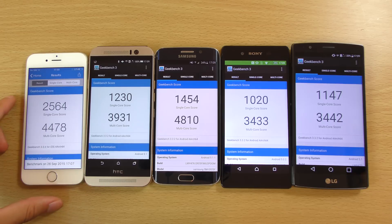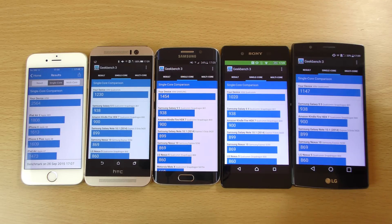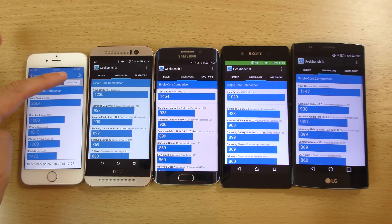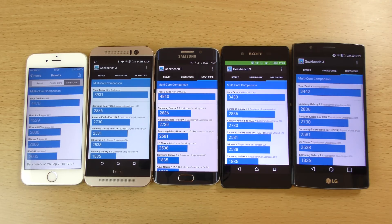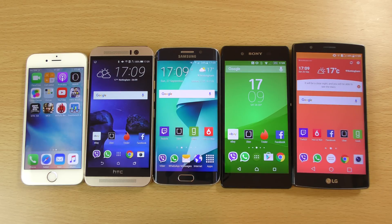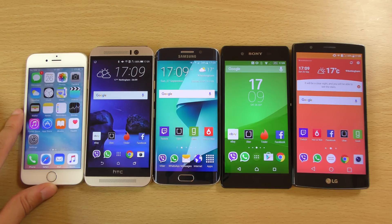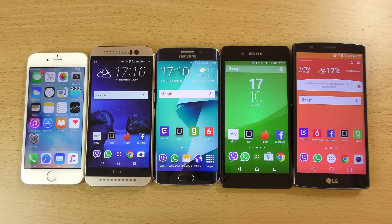You can see the Apple A9 decimates pretty much everything when it comes to single core, and I think single core is where it's really important. That is a very nice performance from Apple's latest and greatest. But how can the Z5 improve on this? We'll have to see — it is due to be launched very shortly. Just a quick little video then, checking out the benchmarks between the new iPhone 6s and some of its competition. Clearly a very strong processor. If you did like the video, hit the like button and I will see you in the next one. Cheers.